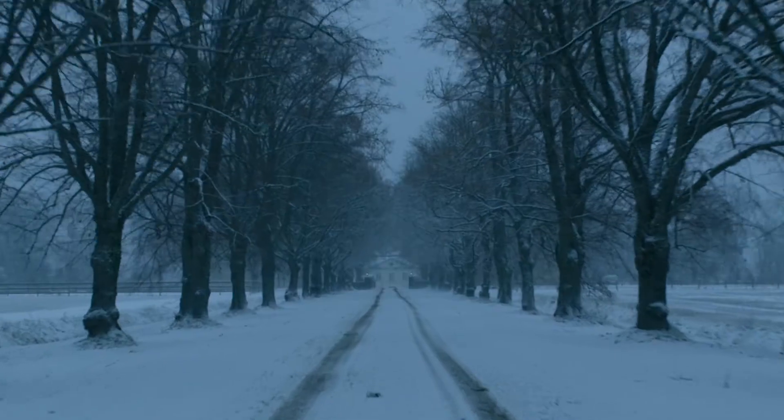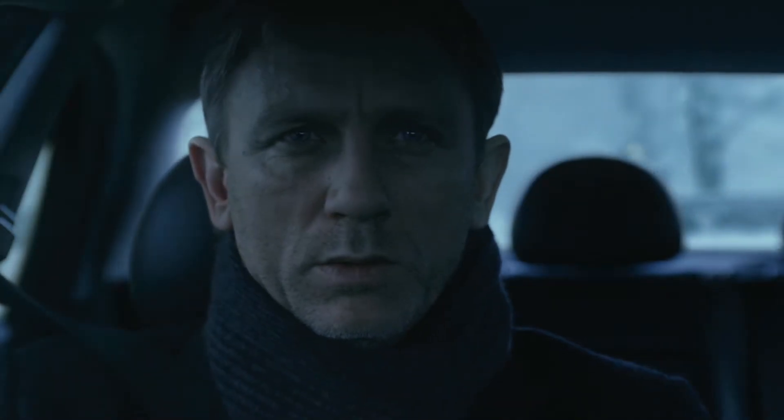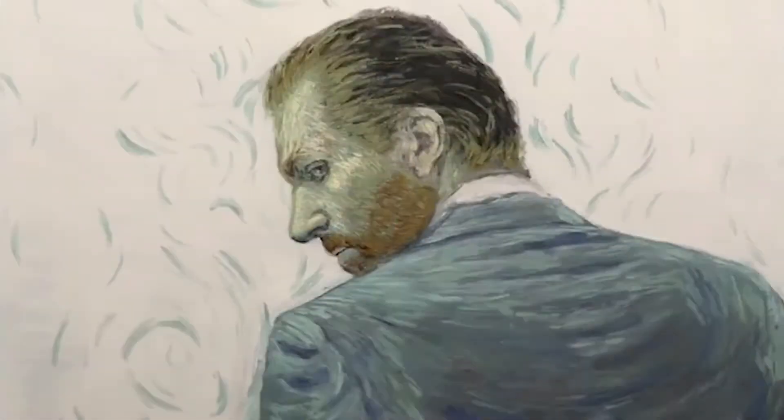On the other side, cold colors like blue and purple can let the audience experience sadness or loneliness. This is the power of colors.